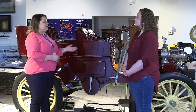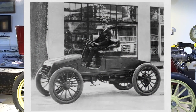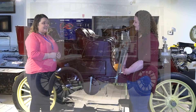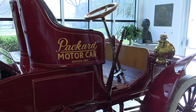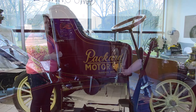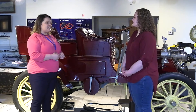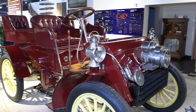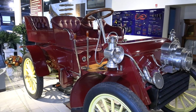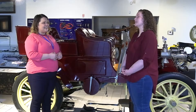So we're standing here in front of the Packard Model F, right? This is the same car that drove from San Francisco to New York City in 61 days, correct? It is the same model, yes. How fast did it go? This model topped out at about 25 miles per hour, but they didn't have the best braking system, so I imagine going down the Rocky Mountains was one heck of a trip.